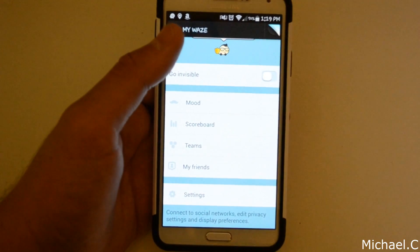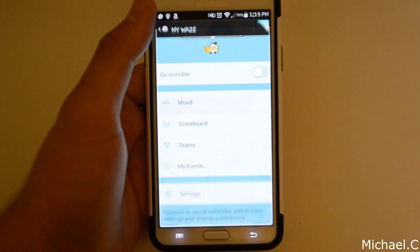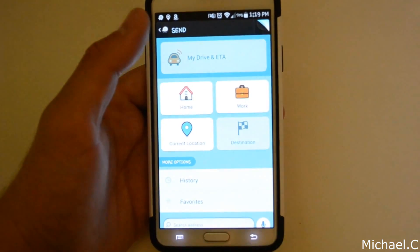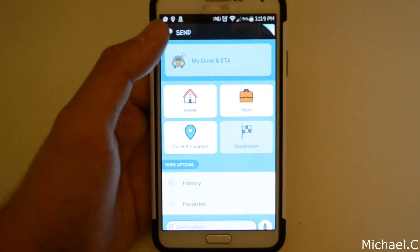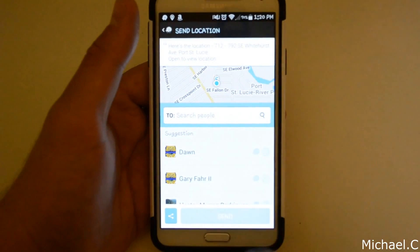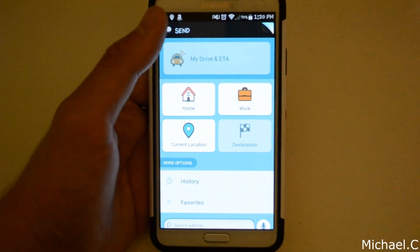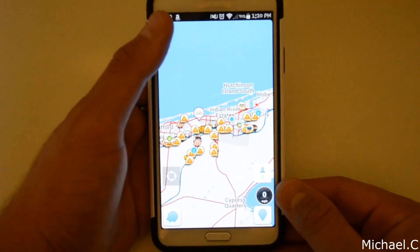So you've got that social media twist to it. For 'Send,' you can actually send your destination to a friend or family member. Like if you're going to a Christmas dinner, you can send your drive ETA for your current location to that person, and they can actually see where you are in real time. It'll say 'his ETA is two minutes,' 'his ETA is one minute,' 'he has arrived.' It's really cool how you can do that.